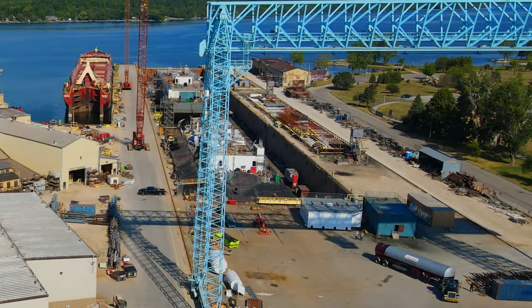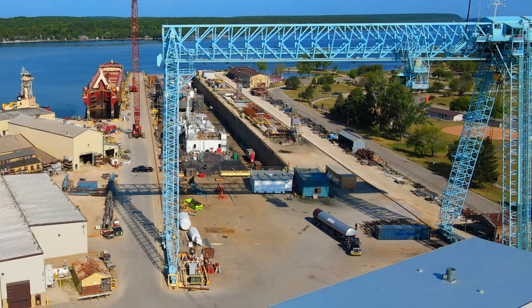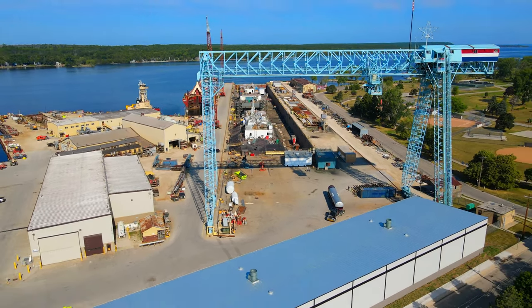The construction of the Clean Everglades LNG Bunkering Barge at Fincantieri Bay Shipbuilding in Sturgeon Bay, Wisconsin, marked a significant milestone in the development of LNG bunkering infrastructure in the United States.